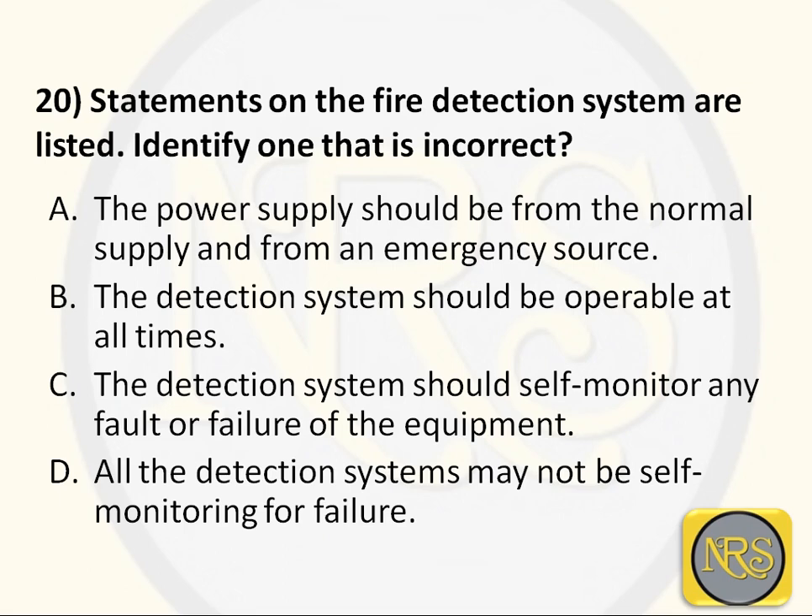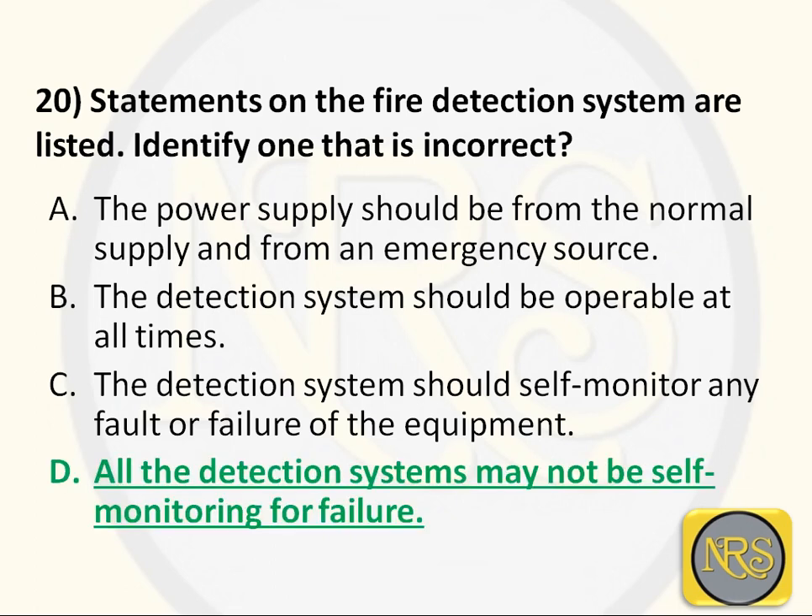Question number 20. Statements on the fire detection system are listed - identify one that is incorrect. Option A: the power supply should be from the normal supply and from an emergency source. Option B: the detection system should be operable at all times. Option C: the detection system should self-monitor any fault or failure of the equipment. Option D: all the detection systems may not be self-monitoring for failure. The correct answer is Option D - that is the incorrect statement, because the fire detection system should always be self-monitoring type that continuously works.